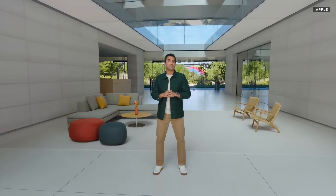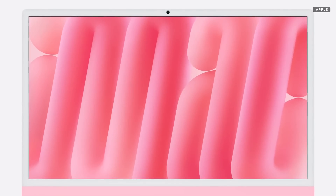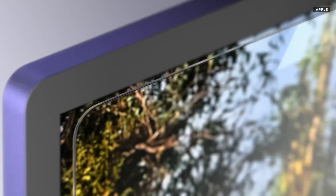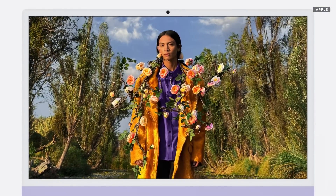All of these incredible new features come to life on iMac's gorgeous 24-inch Retina display. In fact, the iMac display is its most loved feature. Today, we're taking it a step further with a new nanotexture option, which reduces reflectivity and glare to eliminate distractions while maintaining outstanding image quality.